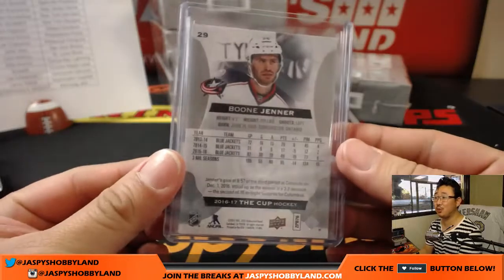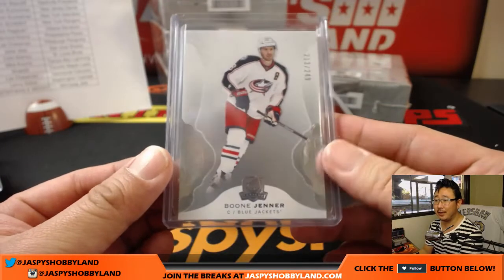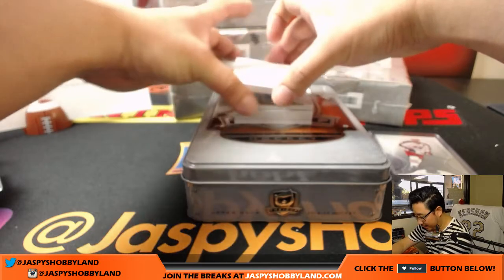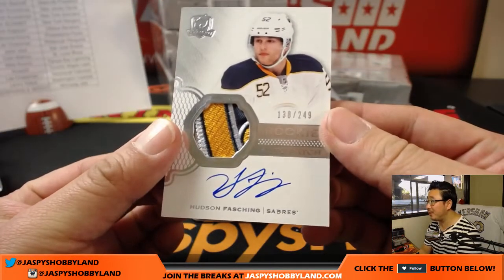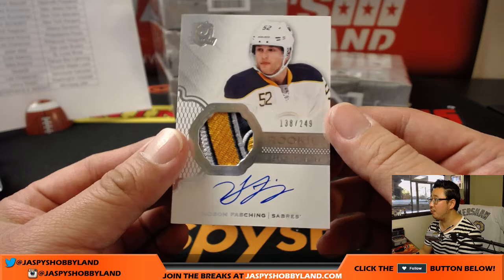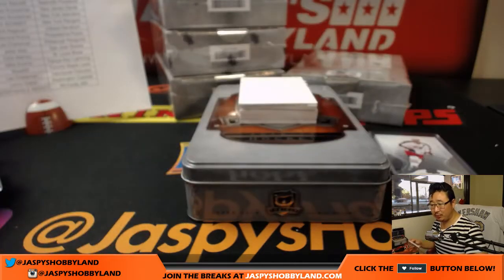Joe Cavanaugh, you just watched the first Cup video that we did at Jaspi's Hobbyland — thanks, no worries. I feel like there were a decent amount of Florida Panthers in there. We've got — Hudson Fashing — rookie auto and patch, 138 out of 249. Nice patch in there too, Buffalo Sabres — that goes to Mike S.